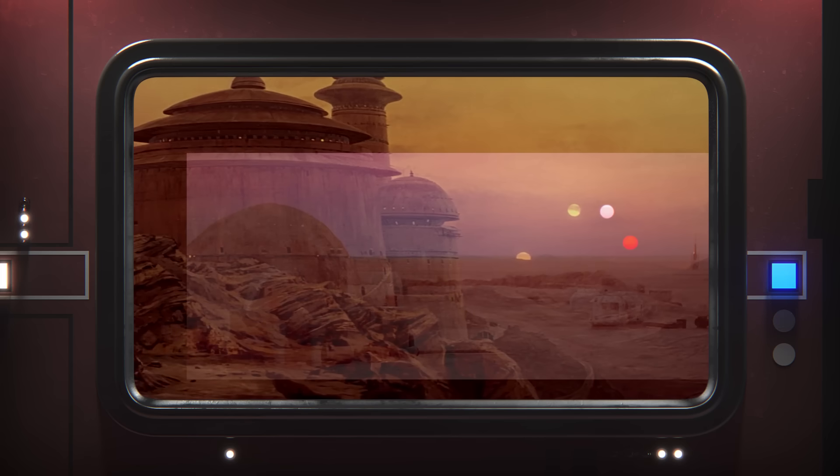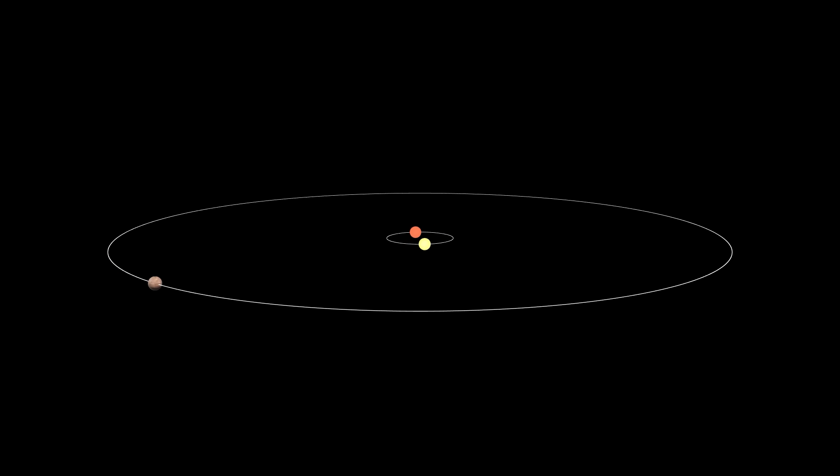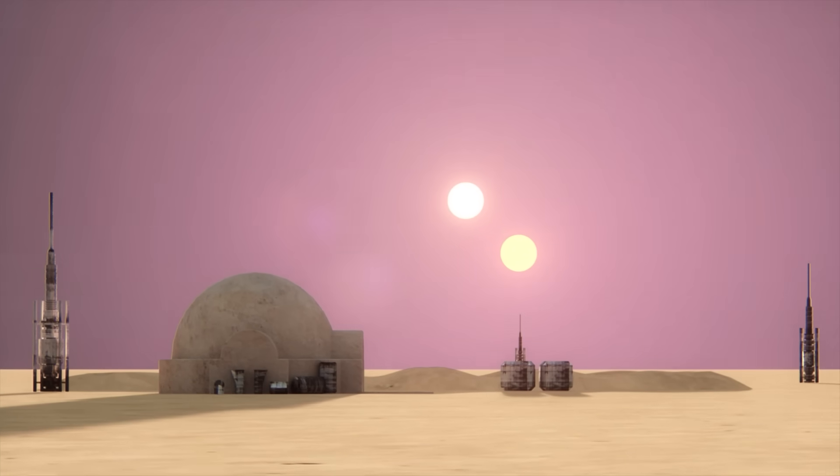The extra spacing between the suns also makes sense, understanding that Tatoo 1 and Tatoo 2 — the suns of Tatooine — orbit one another as all binary stars should. This way, the spacing of the suns would be predictable in some regular way, and their positions in the sky would look something like this as viewed from the Lars homestead over the year.